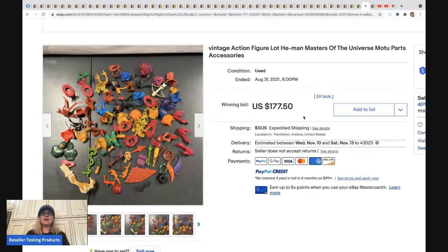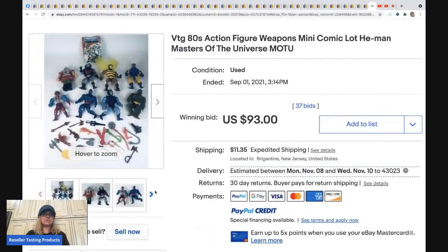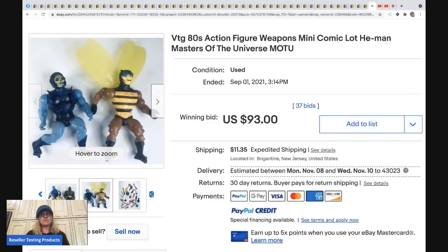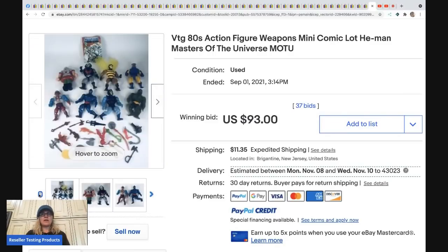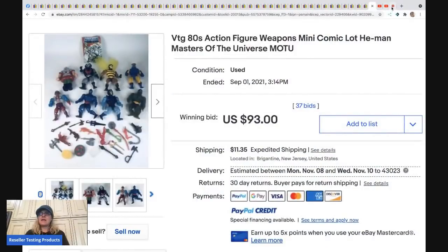The next item is a Masters of the Universe action figure lot shared by a group member. It only went for $93 — I was surprised it didn't go for more. I don't know a lot about which 80s characters are most valuable. If you made it to the end of the video, put a fruit emoji in the comments! Thanks for watching — check out the category bolo videos, join the Facebook group, and as always, thanks for being here.